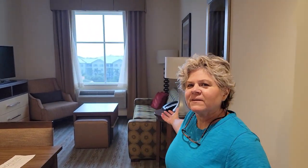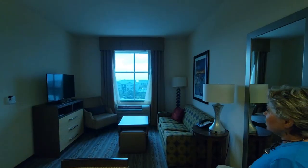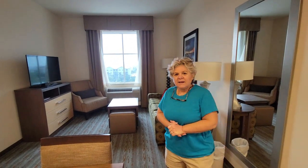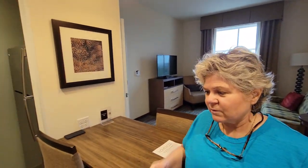Come on in. Welcome to our home for tonight. We are here in Port Canaveral, Cocoa. We're going on the Victory tonight and staying at the Homewood Suites here in Port Canaveral, Cocoa Beach. Let me show you what the room looks like.